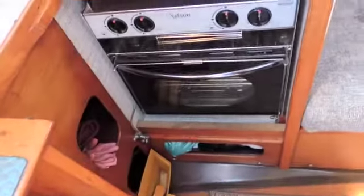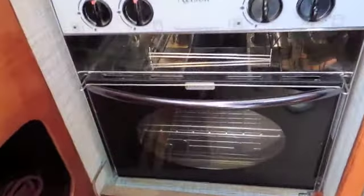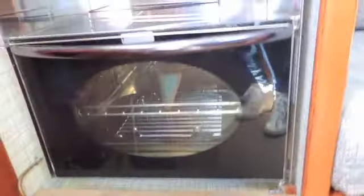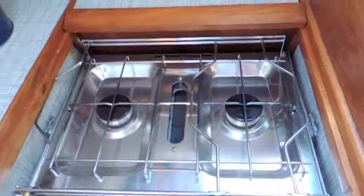Then we come to the all-important galley area. It's very bijou but excellently fitted out. Got a proper oven here — a Nelson oven — which opens here. This very discreetly slides down to reveal the hob on top.